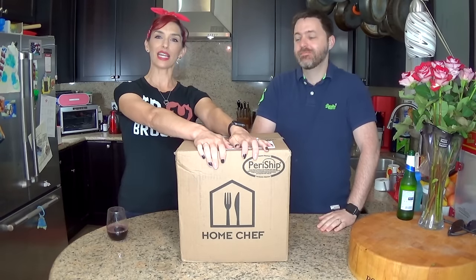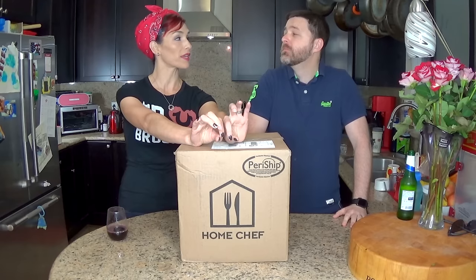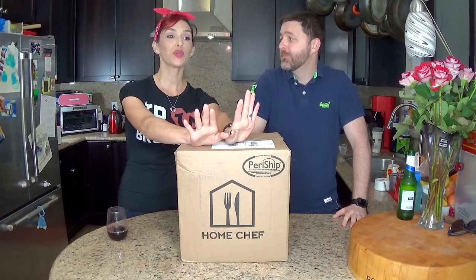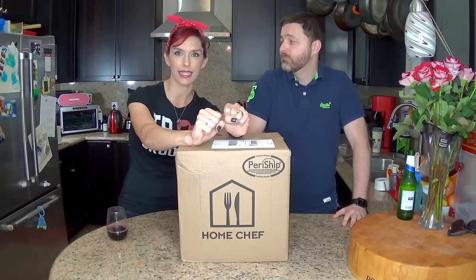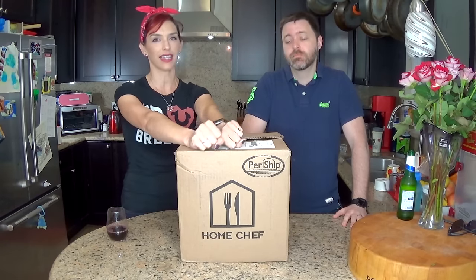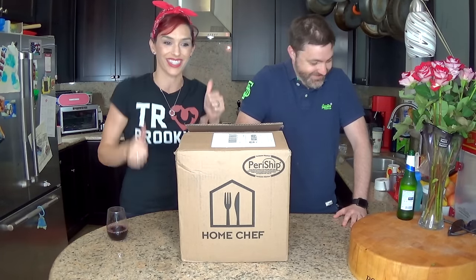Hi guys! This is a new meal kit. Well, it's not really new, but it is new to the West Coast — new to us. This has been on the East Coast for a while and I have been waiting and waiting until they expanded, and finally I got an email saying they have come to the West Coast and they have a discount code. New box for us.